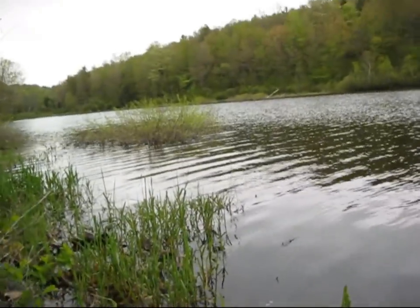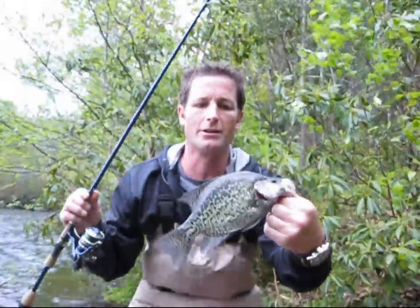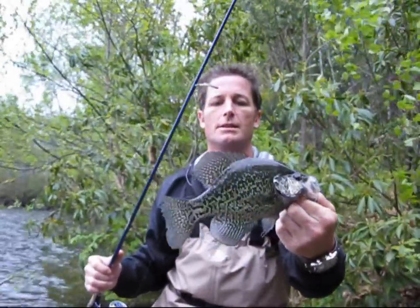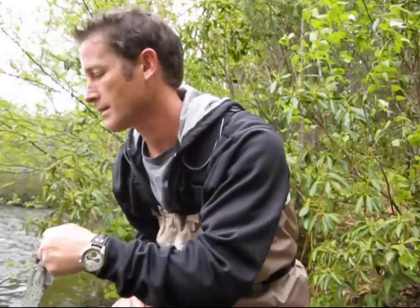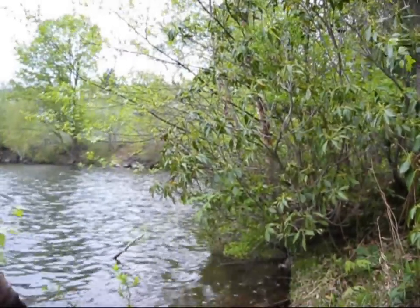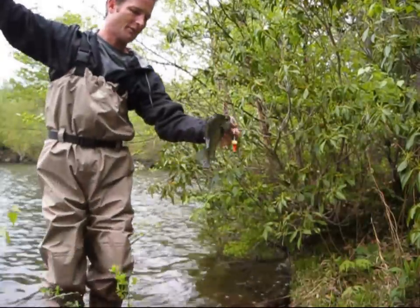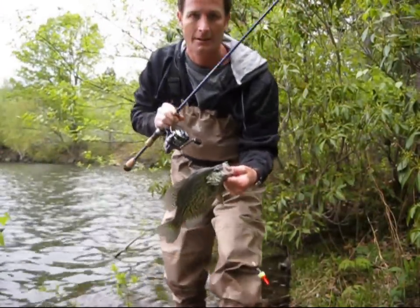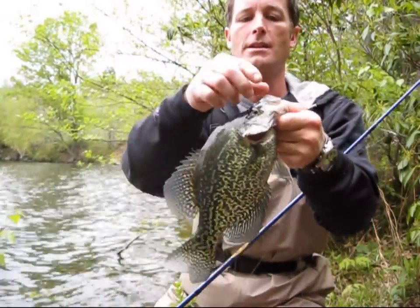We're on it — see you buddy! Here we go. Right there baby, right there! That crappie, yes! Slip float, found a nice spot here.